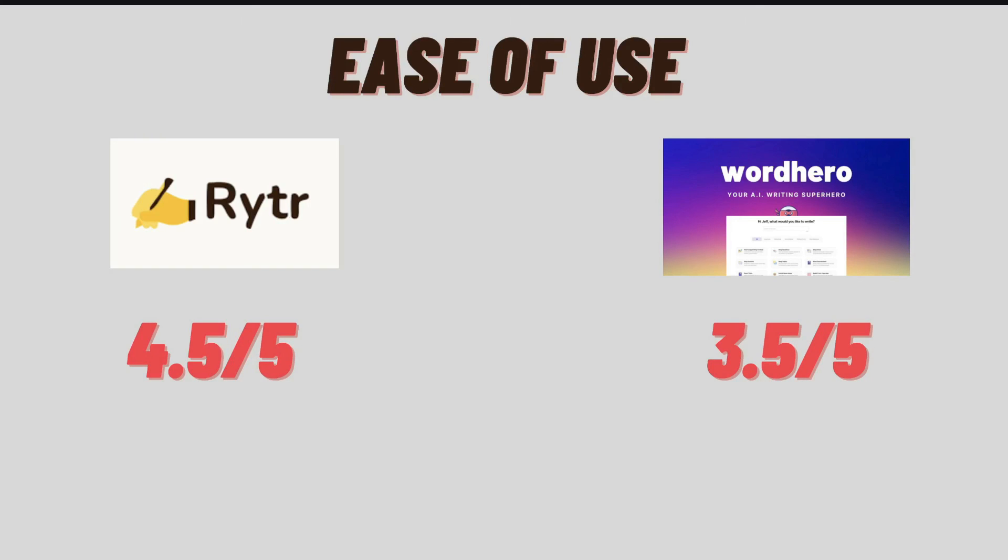Now let's talk about ease of use. When it comes to both of these AI copywriters, they can definitely be improved in terms of how beginner-friendly they are. Compared to other AI softwares such as Jarvis, Jasper AI, and Brainwork, I find that Writer AI and WordHero are a little bit less intuitive. For that reason, I'll give Writer AI a score of 4.0 out of 5 and WordHero a score of 3.5 out of 5 for ease of use.